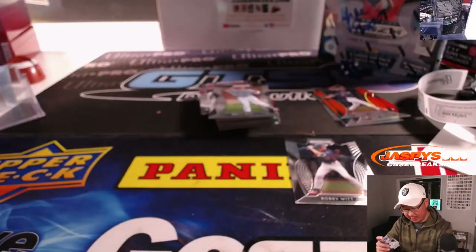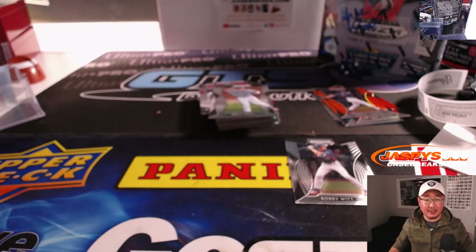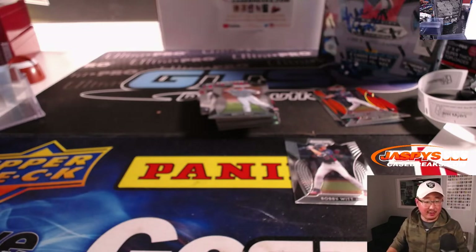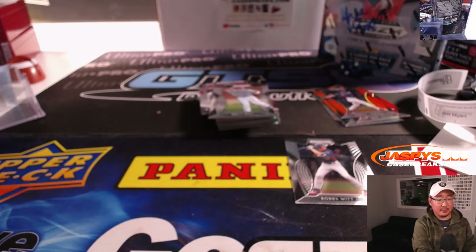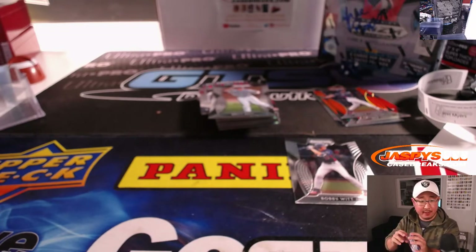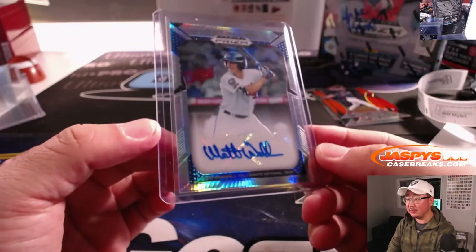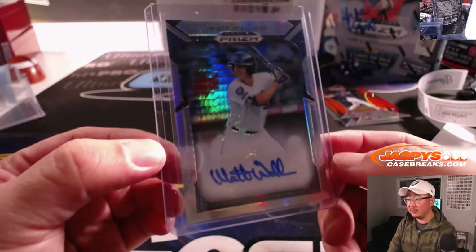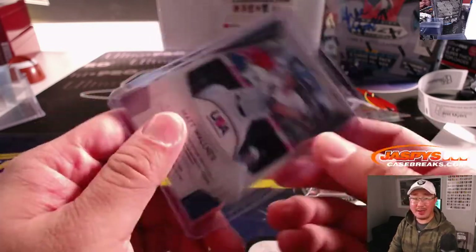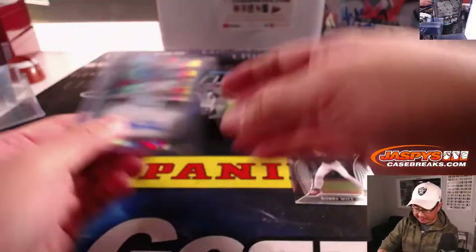Matt Walner autograph. We'll be seeing a lot of these guys in the upcoming years — the MLB draft. Walner was the 39th overall pick by the Twins, an outfielder out of Southern Mississippi University, part of Competitive Balance Round A. There he is. Sorry folks, we're using our backup camera today, so not as sharp. 75 out of 75.